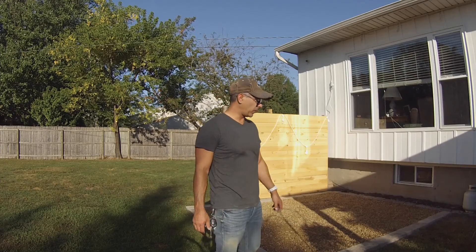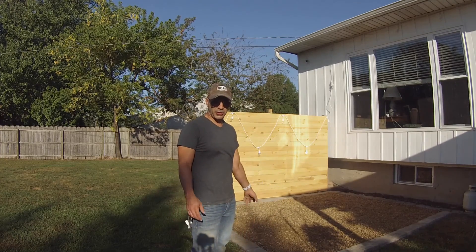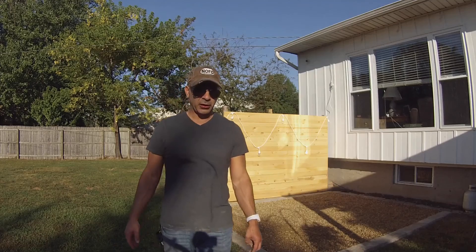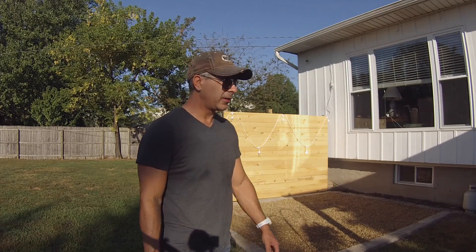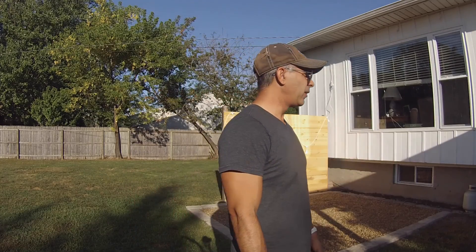All right, so there we go. The next part's done - pea gravel is in. The hot tub should be here in about a week and a half, and then we'll level it all out. All right, signing out - time to go to baseball.